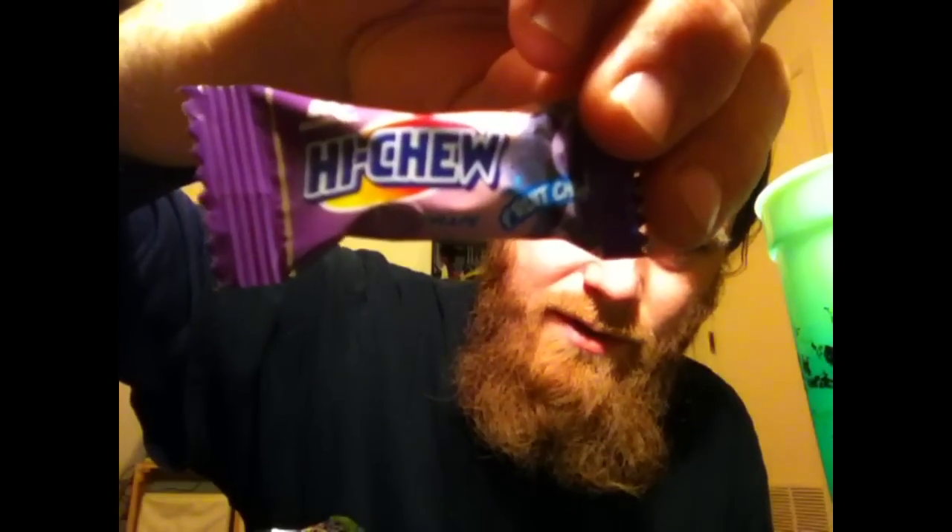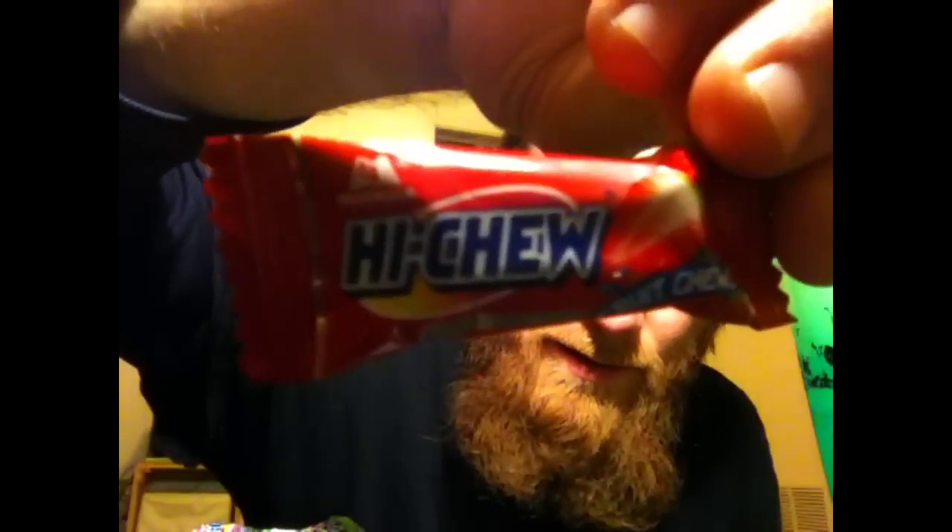Hello YouTube. Today we're going to do a review of the snack treat called Hi-Chew. I don't have the original bag packaging, but I do have these examples of the treat, and today I'm going to snack upon one each of the included flavors.